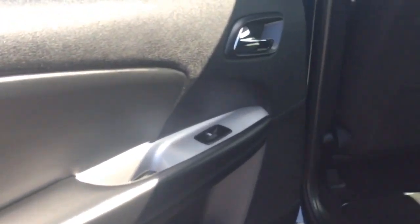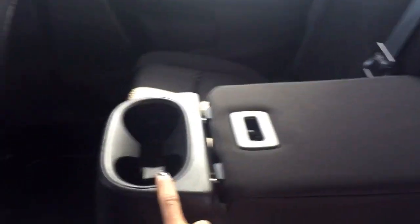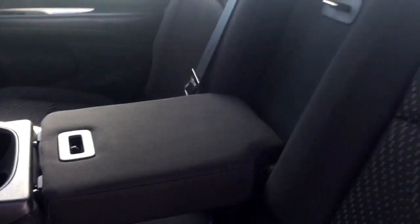Heading into the back now, you do have your power window options and a compartment for storage in the door. On the floor in the back seat there are compartments for storage — that's pretty awesome. You have a map holder on the back of the seat and a 12-volt plug. The cloth interior in the back has seating for three.